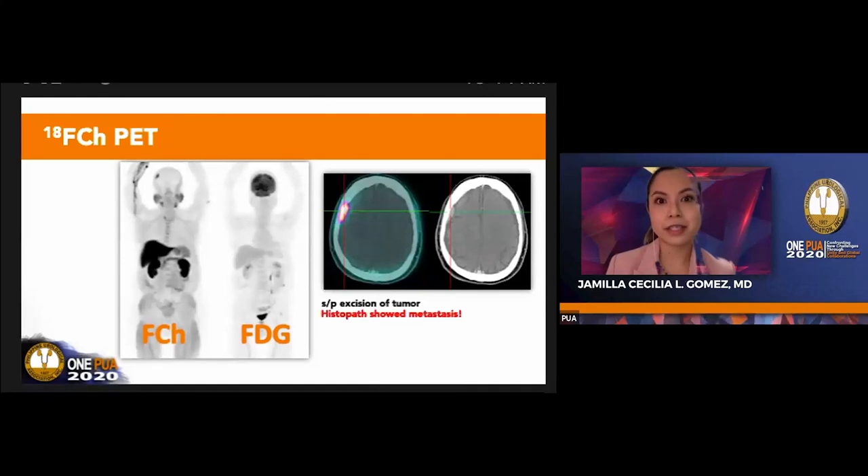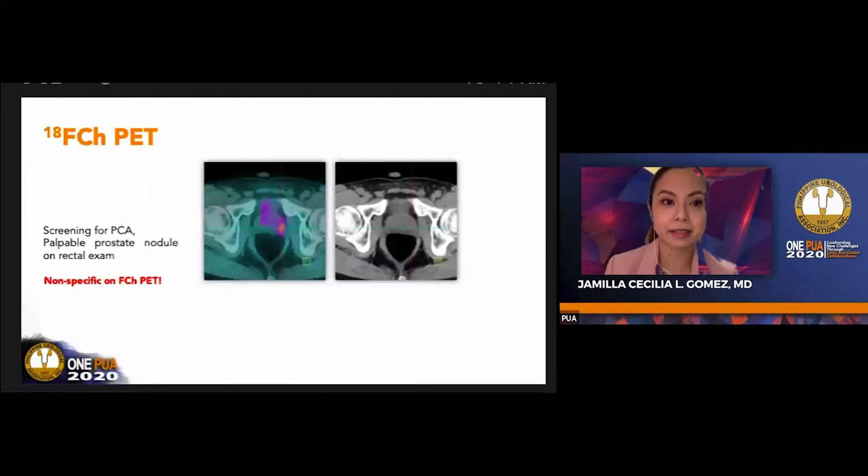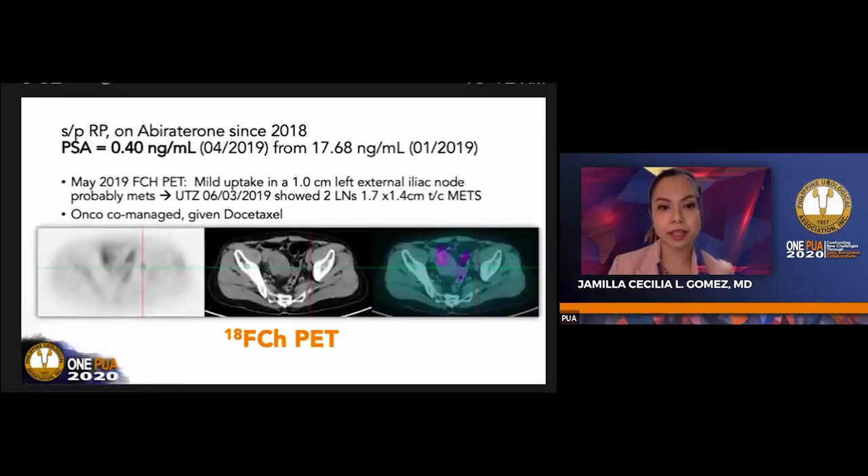This illustrates the utility of F-choline PET with an elevated PSA of 17. Another case: the patient underwent F-choline PET for screening. No biopsy was done, but there was a palpable nodule on rectal exam. The F-choline PET does not really give any benefit—we interpreted it as non-specific uptake in the lateral prostate, and we also advised ultrasound or MRI.